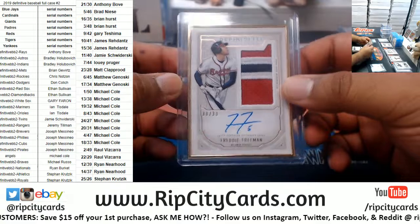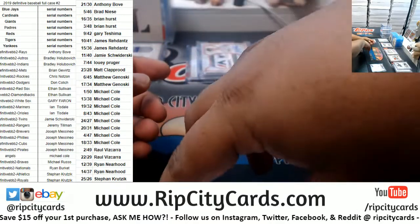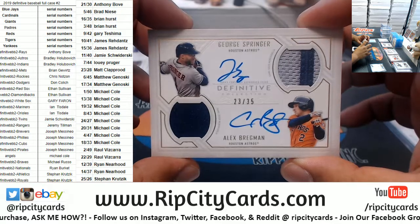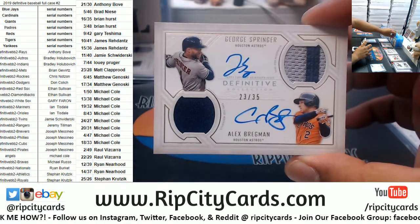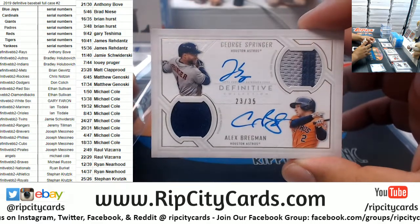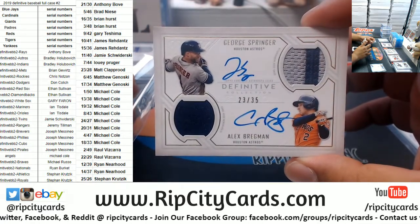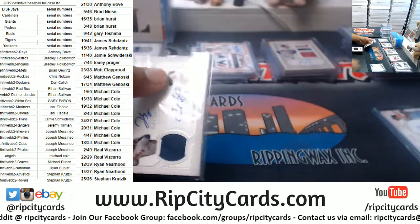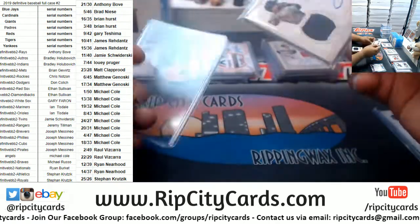This must be an Astros box. Another dual auto dual relic for the Astros — we got George Springer and Alex Bregman. Bregman doesn't sign that much, but he signed that bad boy. Astros having a hell of a break. Very nice.